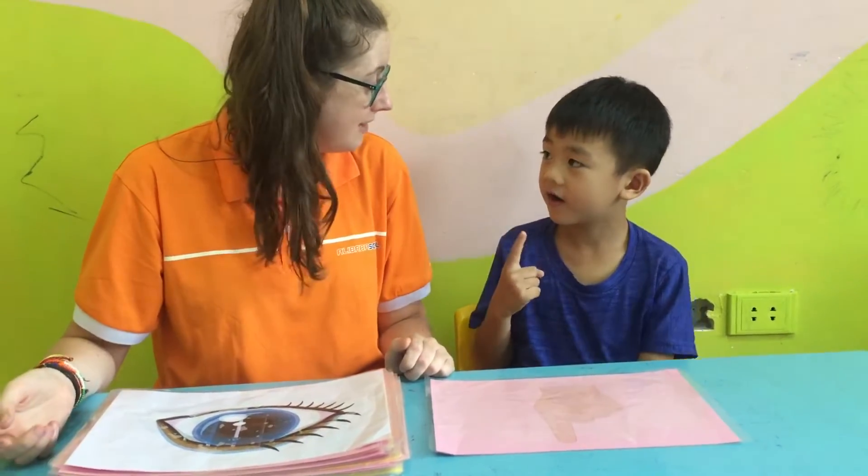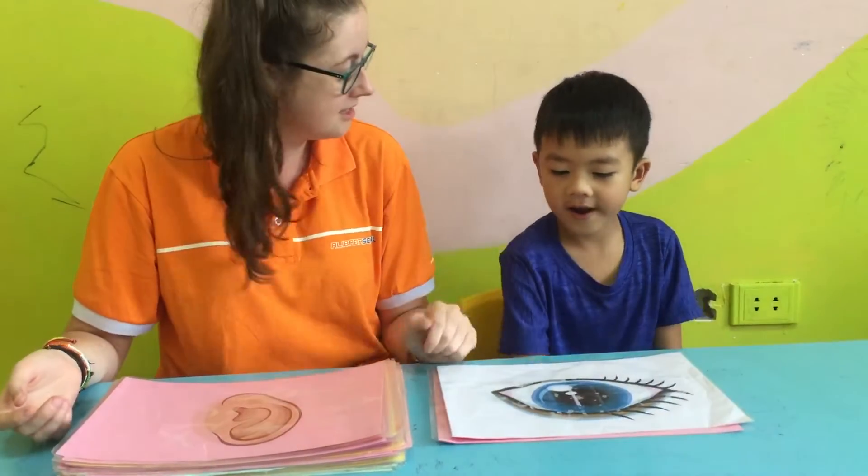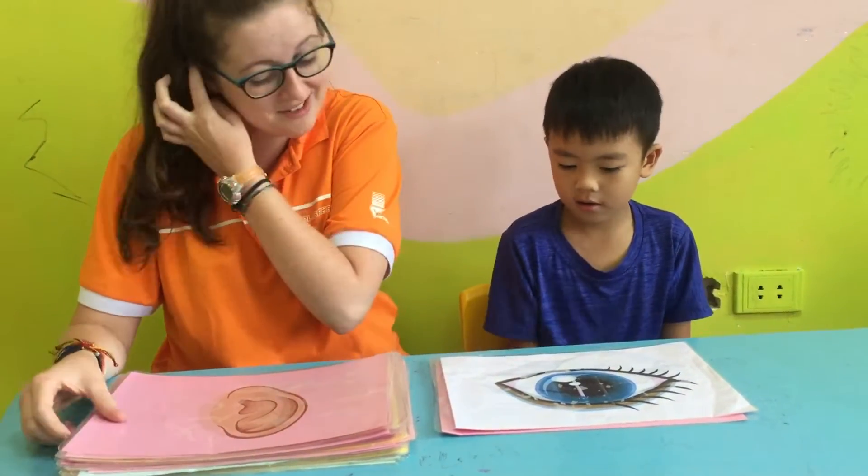Where is your finger? How many fingers? Ten fingers. What is it? Where is your eye? How many eyes? Yeah, very good.